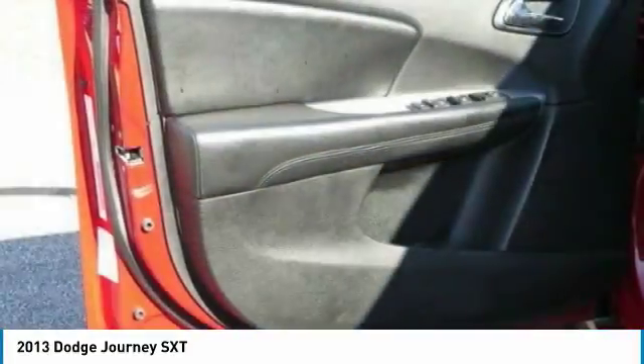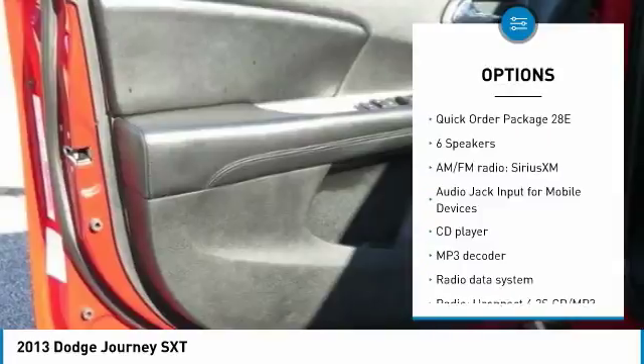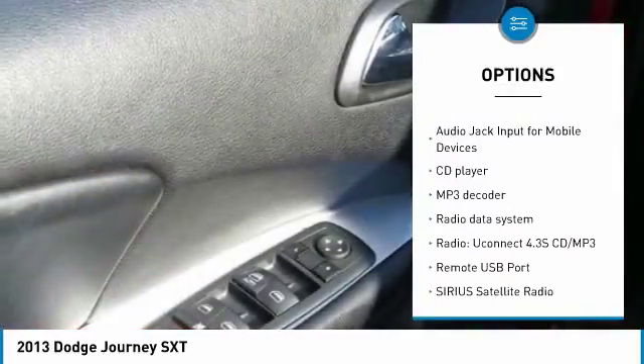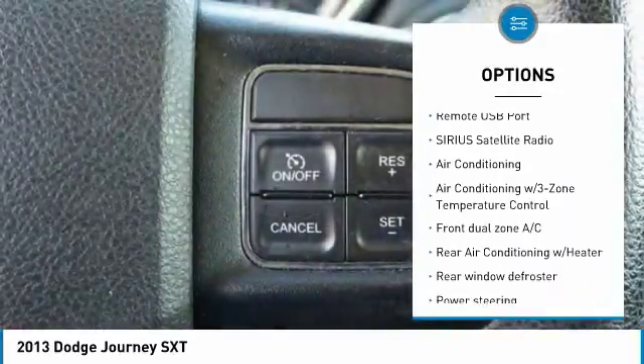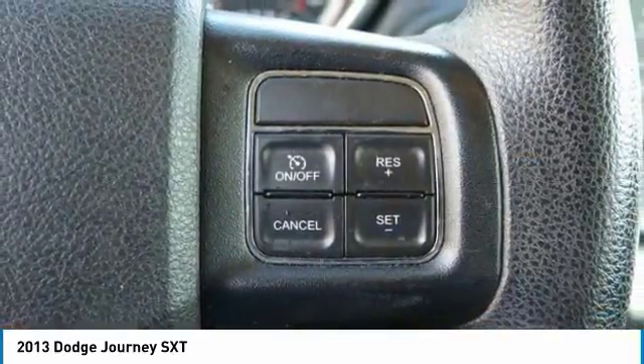Here are some of this vehicle's great options: traction control, air conditioning, dual airbags, power steering, alloy wheels, four-wheel disc brakes, trip computer, rear window defroster, fog lights, and compass.